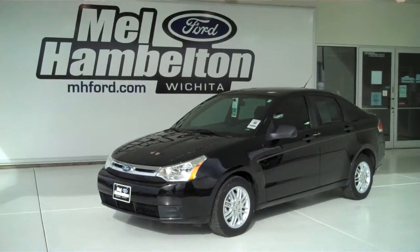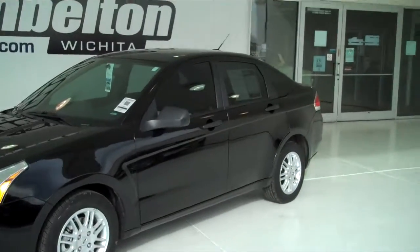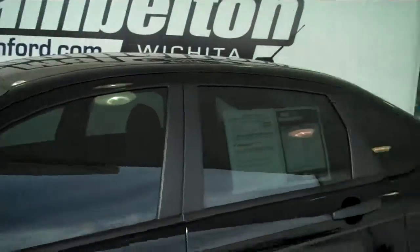121-053A. Here we have a 2011 Ford Focus, black in color. This one here is a pre-empt. It does have alloy rims, tinted windows, and black cloth interior.